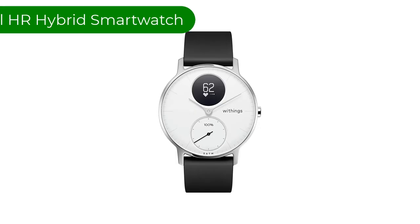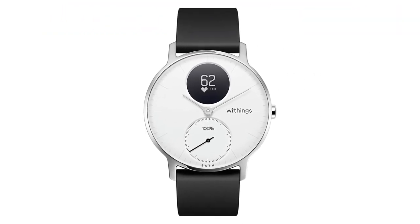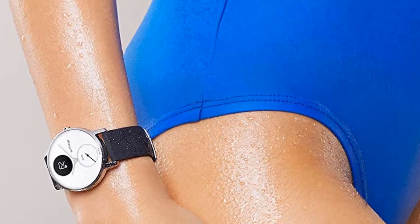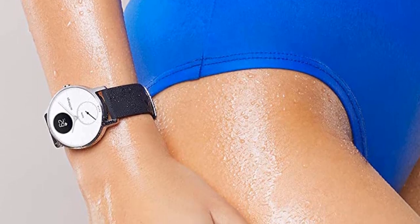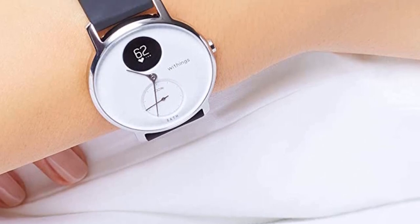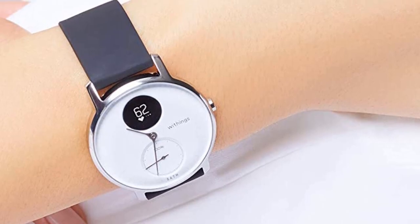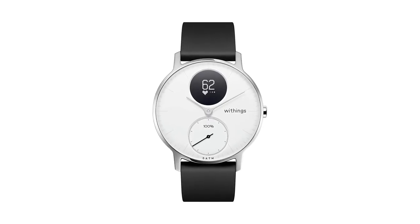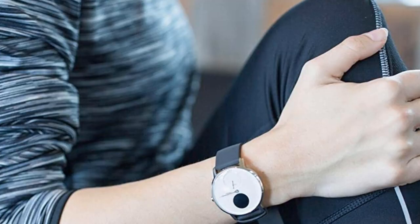Number 4. Our fourth best pick is the Withings Steel HR Hybrid Smartwatch. If you wear this smartwatch while you sleep, it does more than just wake you up with a gentle vibration. The Steel HR automatically tracks your light and deep sleep cycles, in addition to monitoring how long you sleep and when your sleep is interrupted. By using the Withings app on your smartphone, the smartwatch can tell you, for example, that you went to sleep at 11:49 p.m. and woke up at 7:45 a.m. for a total of 7 hours and 54 minutes.